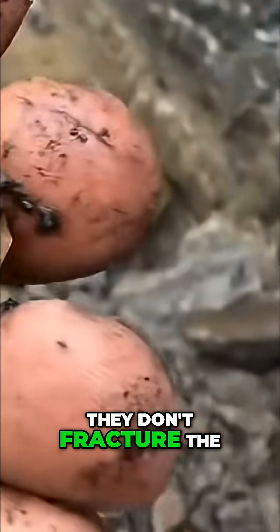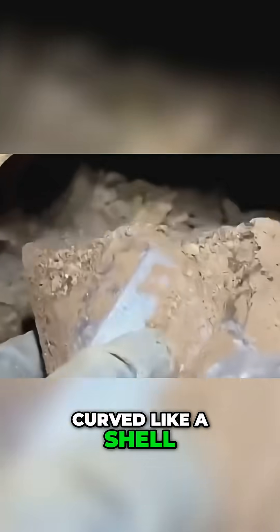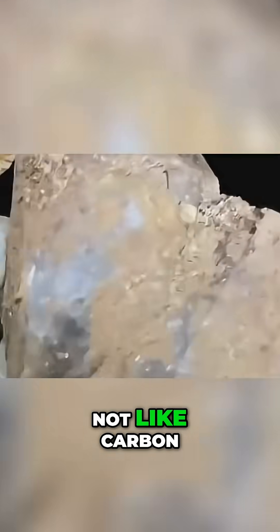Diamonds don't fracture the same way quartz does — they cleave. Clean, straight, sharp, like a blade. Quartz, however, fractures with a conchoidal pattern, curved like a shell. It breaks like glass, not like carbon.